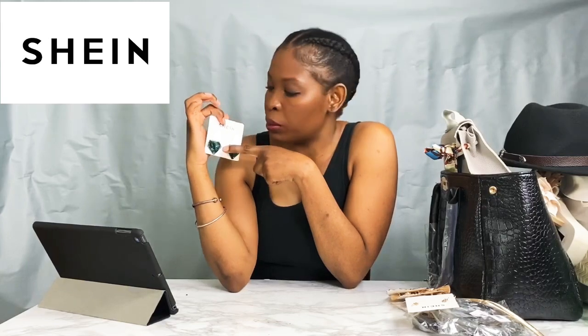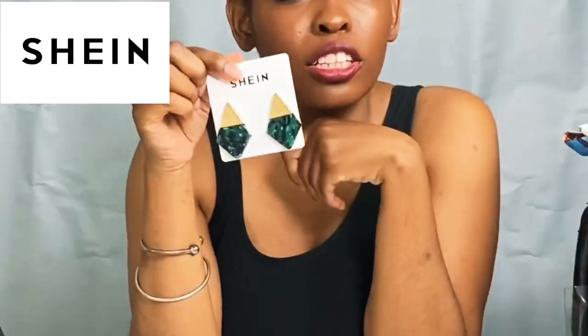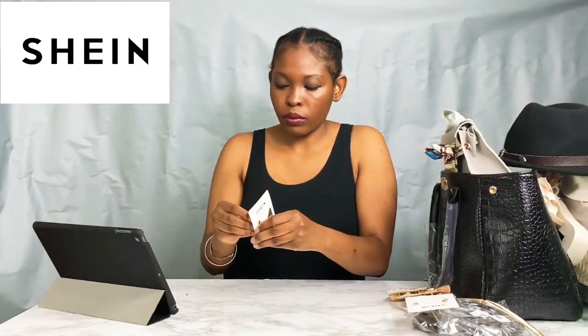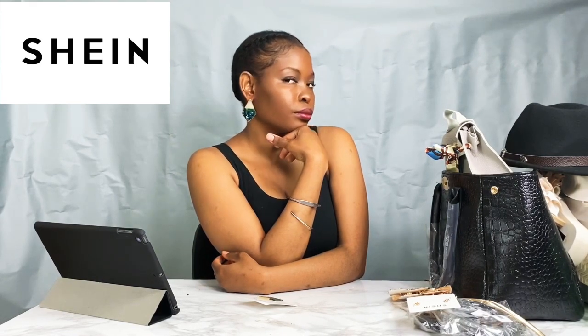Next are these really pretty earrings with an emerald at the bottom and gold triangles at the top. I think they're super cute and really fun. They were only $3.50, pretty easy to put on, and very lightweight. I actually have a perfect outfit for these, so definitely stay tuned — I have a lookbook coming out featuring accessories.